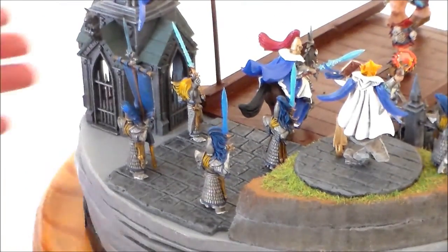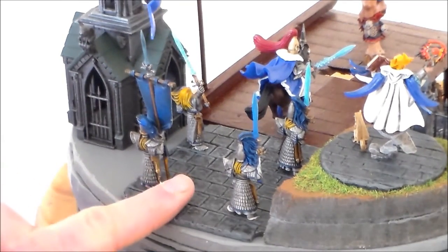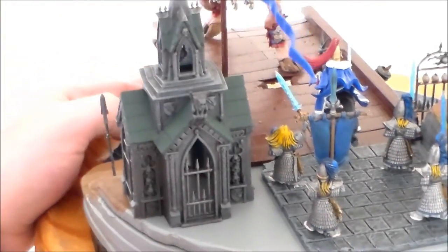On this side we have the cobblestone base that I made from clay, painted and shaped, with four High Elf swordsmen on it marching into battle.